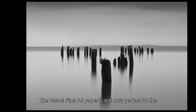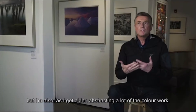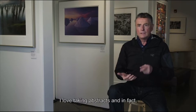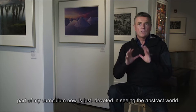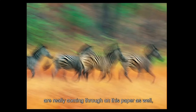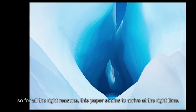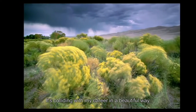The velvet fine art paper is not only perfect for the black and white work we're doing right now, but I'm also as I get older abstracting a lot of the color work. I love taking abstracts — in fact part of my curriculum now is just devoted to seeing the abstract world, and so those beautiful bright colors are really coming through on this paper as well. So for all the right reasons this paper seems to have arrived at the right time. It's colliding with my career in a beautiful way.